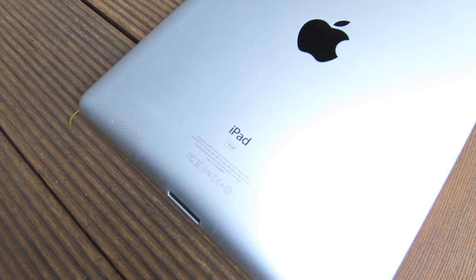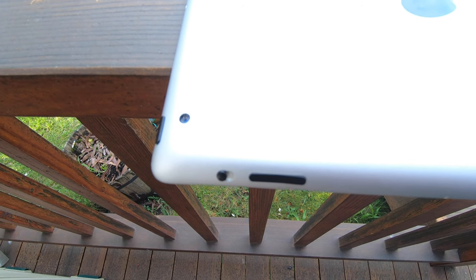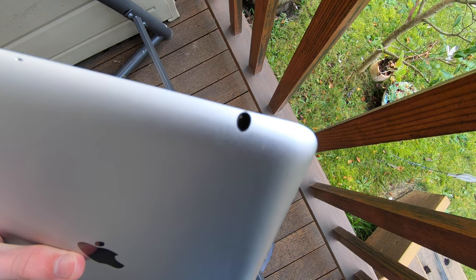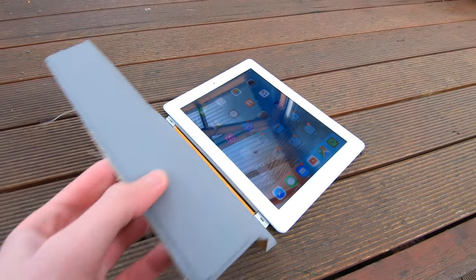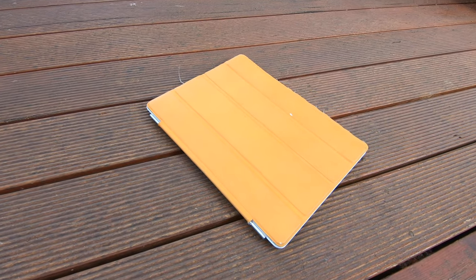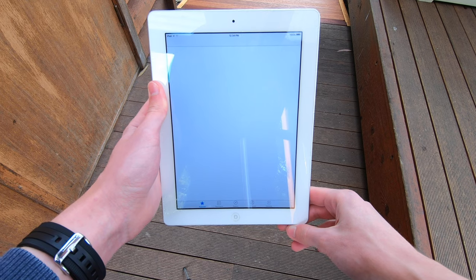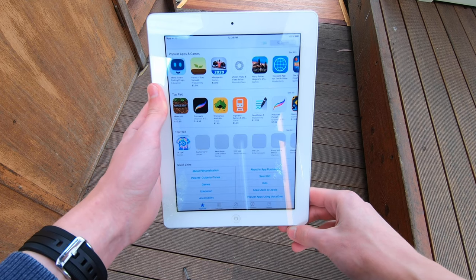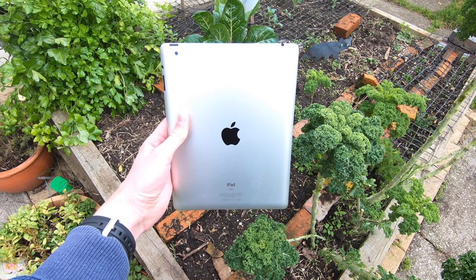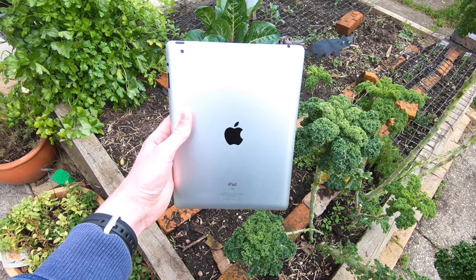On the bottom of the iPad we'll find a speaker grill and the old 30-pin dock connector. On the right there's a mute switch and volume rockers, and on the top, a headphone jack. The left-hand side features magnets, which allows you to connect accessories such as a smart cover. It also supports up to the wireless N Wi-Fi standard, and the cellular model can connect to 3G networks with a SIM card. The iPad's battery is surprisingly decent, and despite most of these devices being heavily used over the years, batteries still tend to hold up alright today.